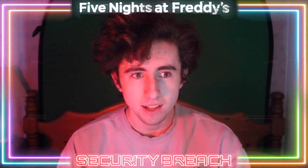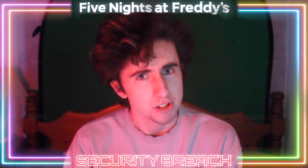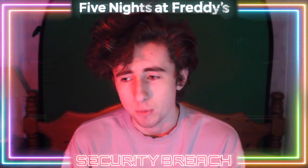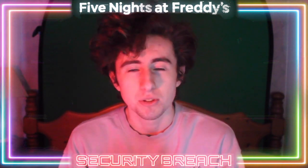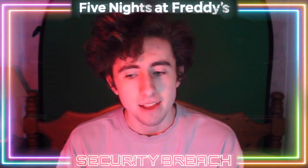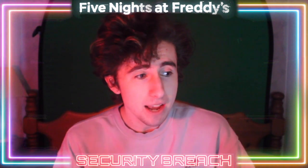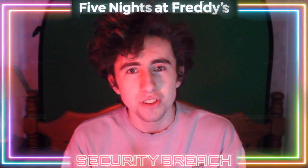Basically there are these collectibles all around the Pizzaplex. During the endgame, when you have Roxy's eyes, you can see these retro CDs hidden around the Pizzaplex with Roxy's eyes, and they have some very interesting lore bits — a lot of lore.